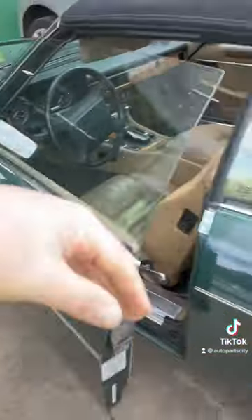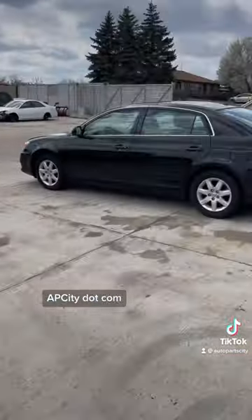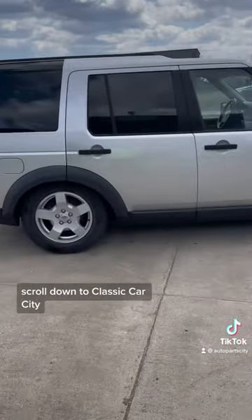This will be hitting the market soon. Check out apcity.com — scroll down to Classic Car City.